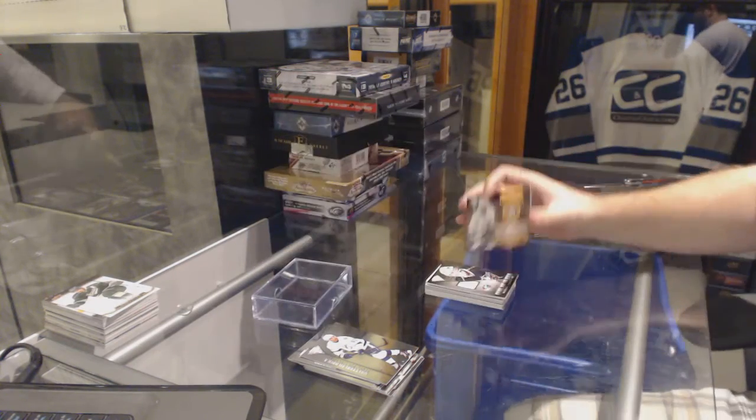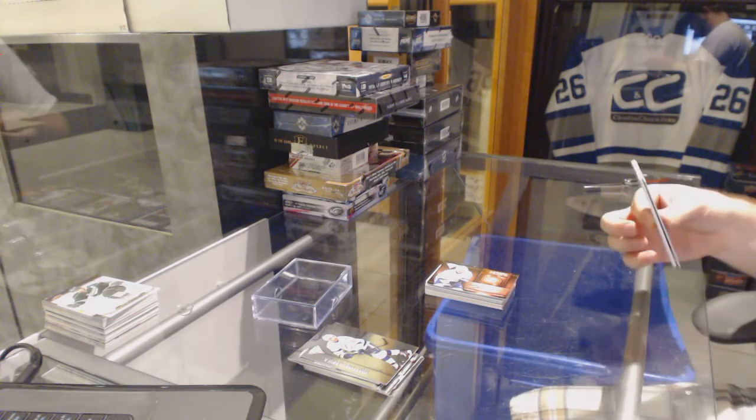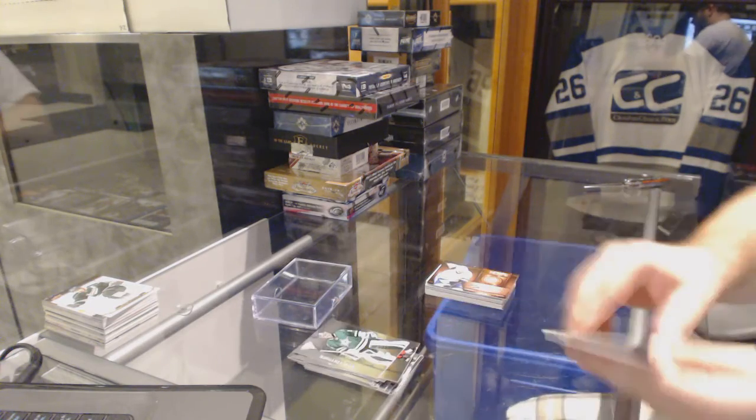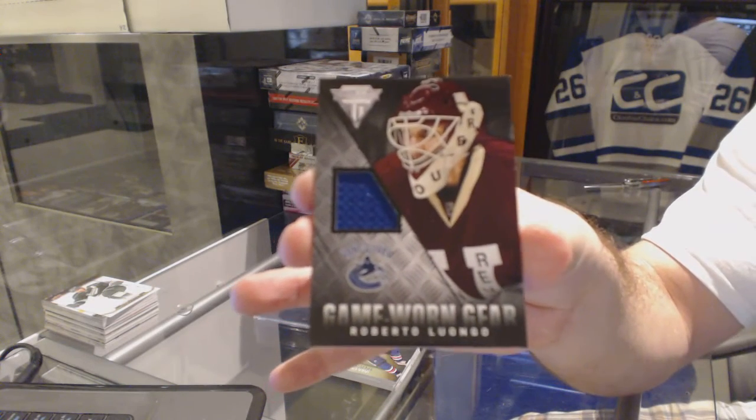Teddy Purcell. I did hear that in Web2 — a lot of people completed a lot of trades, so that is really good to hear. For the Vancouver Canucks, game-worn gear — Roberto Luongo.